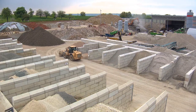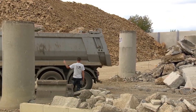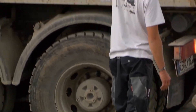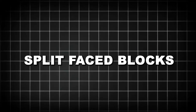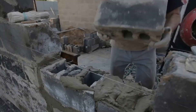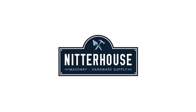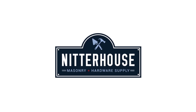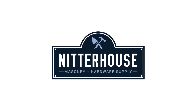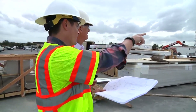Architectural concrete blocks have also expanded design possibilities. These include blocks with various textures, finishes, colors, and decorative patterns. Split-faced blocks, flooded blocks, and ground-faced blocks provide architects with options beyond the traditional plain gray block. Manufacturers like Knitterhaus offer extensive catalogs of architectural blocks, allowing designers to achieve both structural performance and aesthetic appeal.